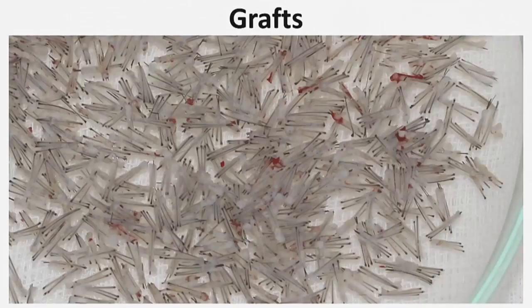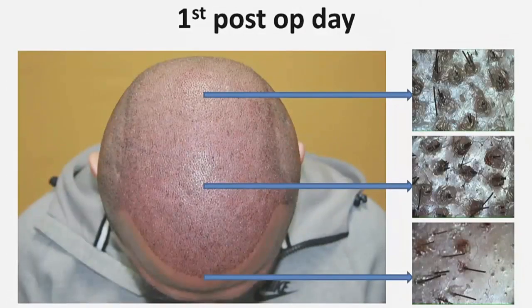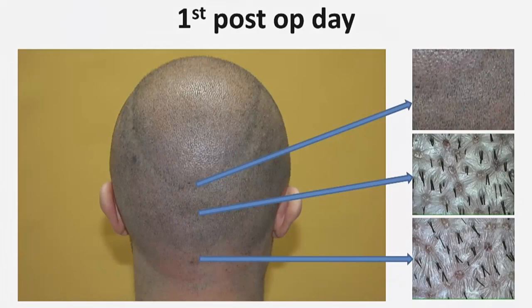These are some of the grafts from this patient, and this is the recipient area. On the next surgical day, you can see micro camera photos from the hairline, middle, and back part of the recipient area. This is the donor area one day after surgery. On the micro camera photos, you can see the higher contraction rate of the surgical wounds when working with a small diameter punch.